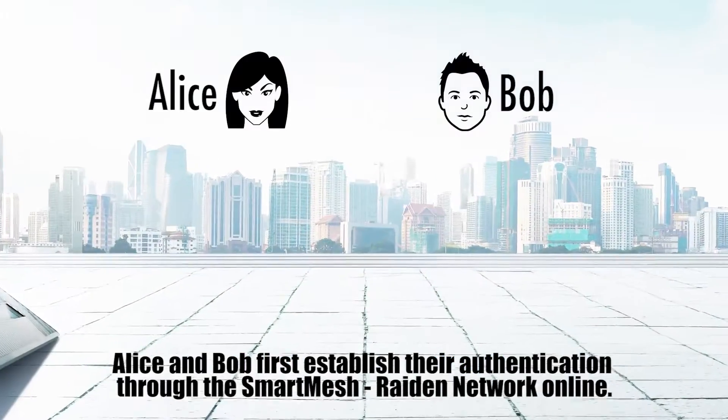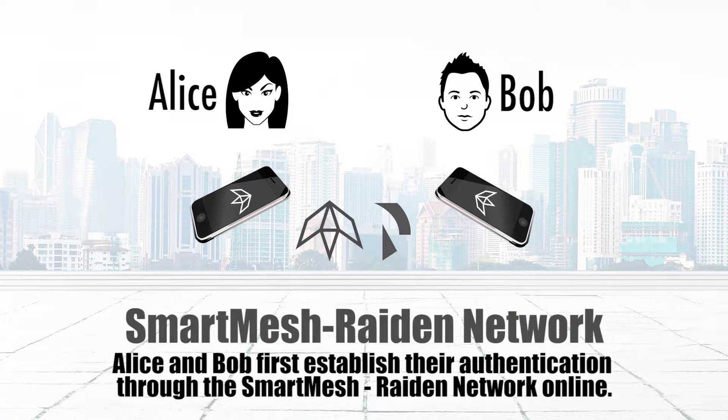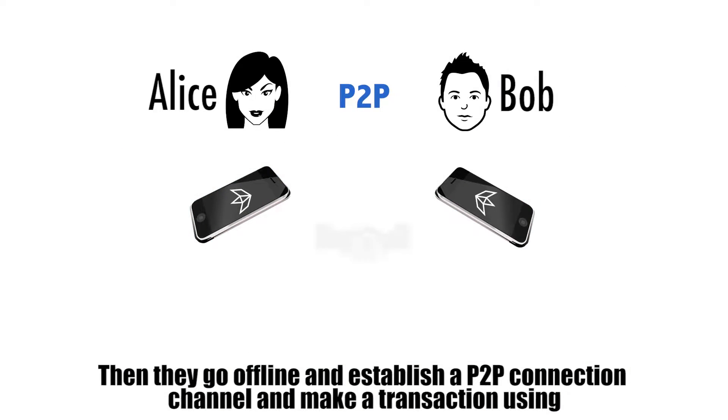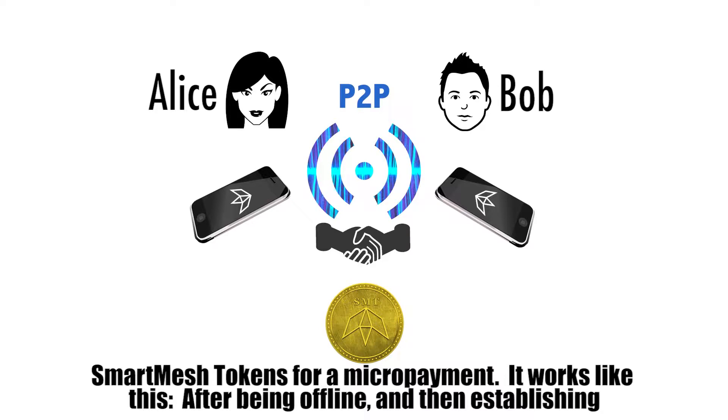Alice and Bob first establish their authentication through the Smart Mesh Raiden network online. Then they go offline and establish a P2P connection channel and make a transaction using Smart Mesh tokens for a micropayment.